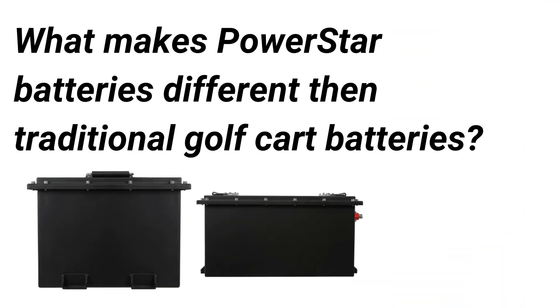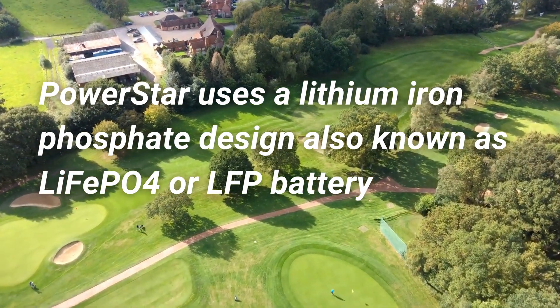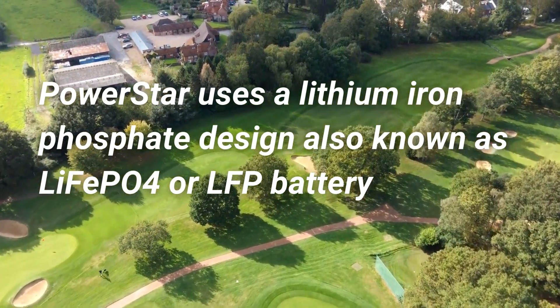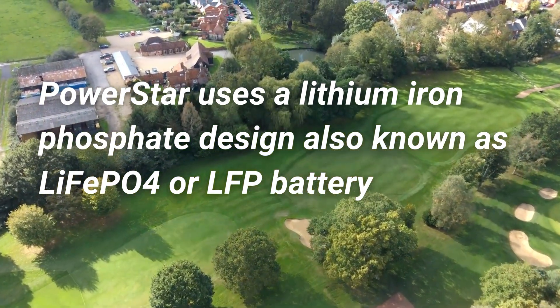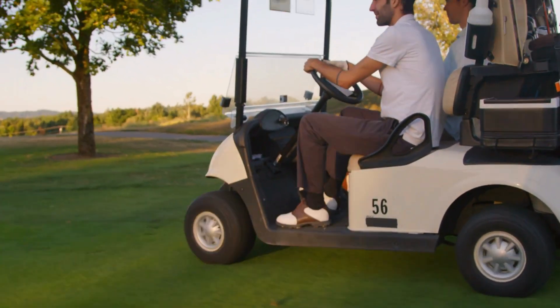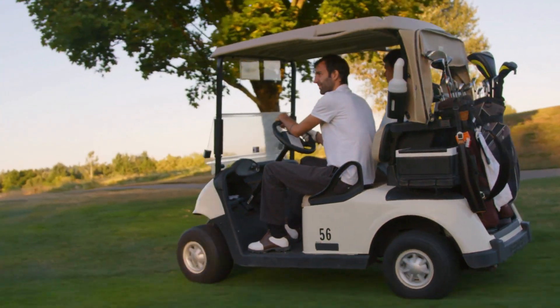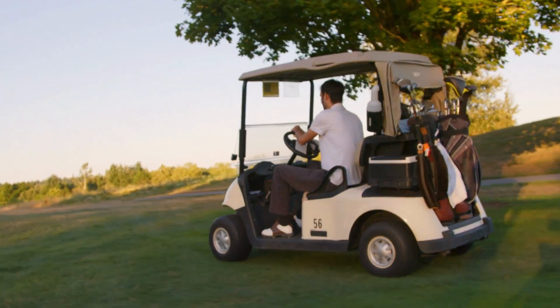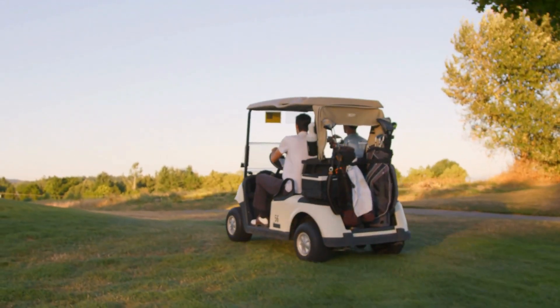What sets PowerStar's latest marvel apart is the incorporation of lithium-iron phosphate technology, otherwise known as LiPo4, celebrated for its incredible energy density, robust thermal stability, and inviolable cycle life. This technology ensures your golf cart's batteries will last longer and perform more consistently. The result: minimal replacements and a significantly reduced total cost of ownership throughout the golf cart's lifespan.